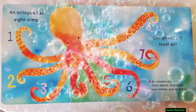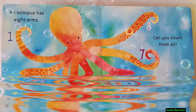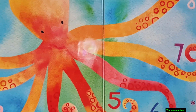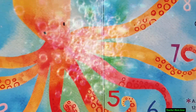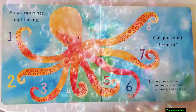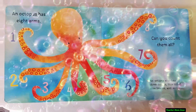An octopus has eight arms. Can you count them all? One, two, three, four, five, six, seven, eight. An octopus also has three hearts, blue blood, nine brains and no bones.